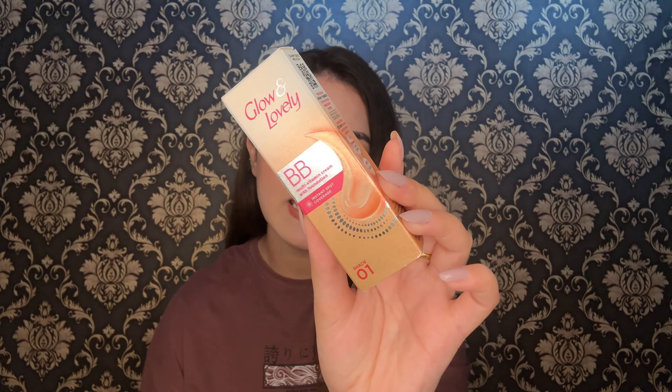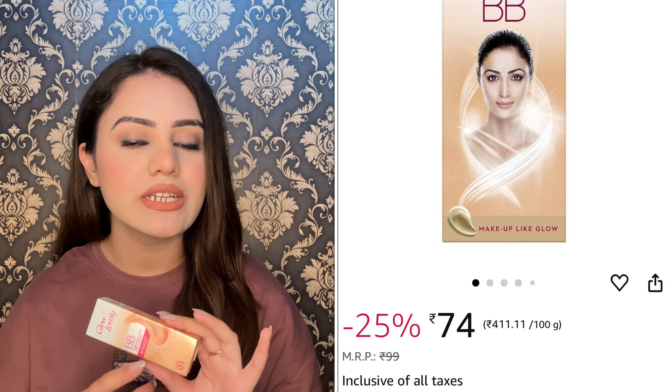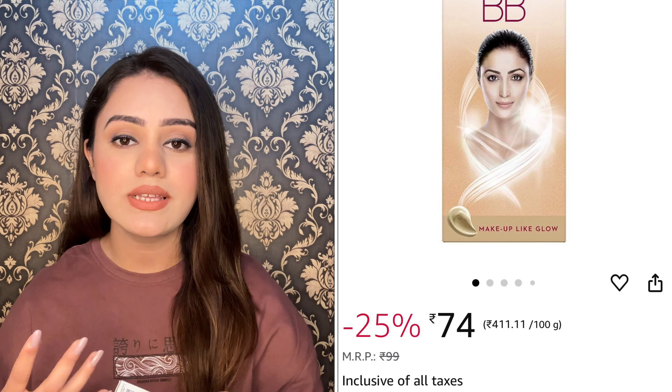I have mentioned CC Cream — this is actually the Multivitamin Cream with foundation. This is what you receive. I have bought this small packaging. I don't know if it comes in other sizes, but it was around Rs.80 or Rs.90, meaning under Rs.100.